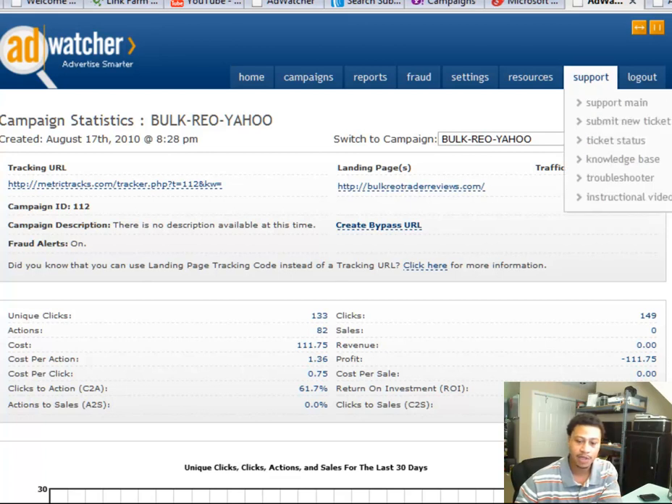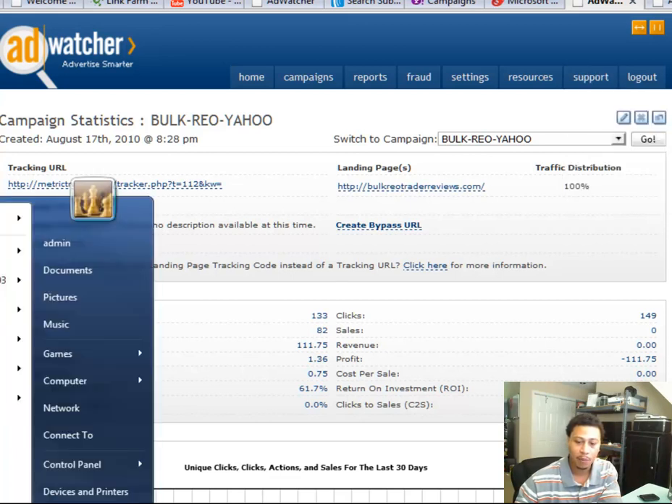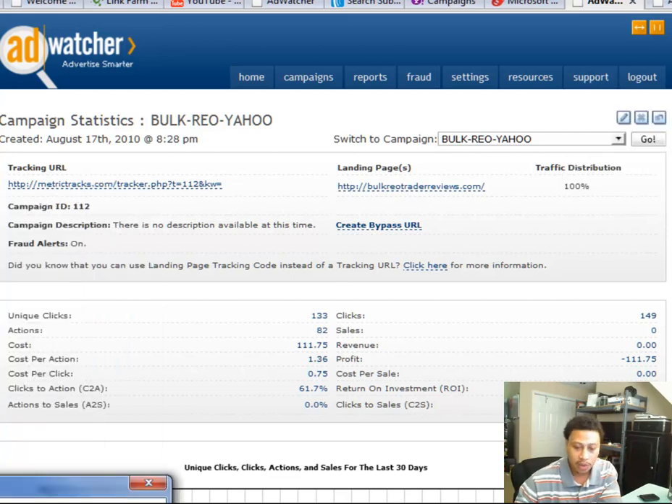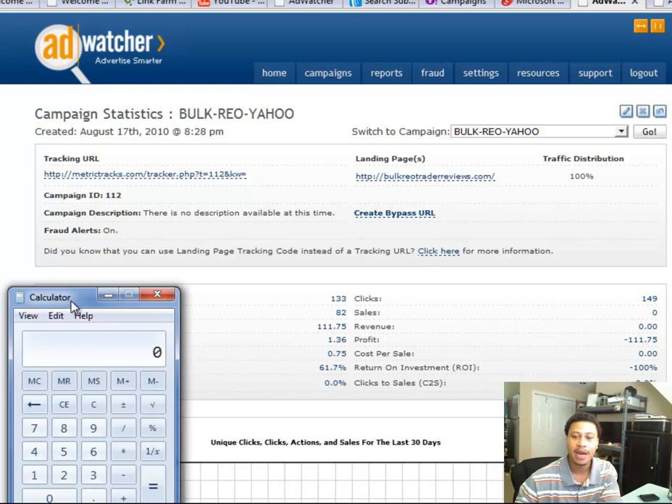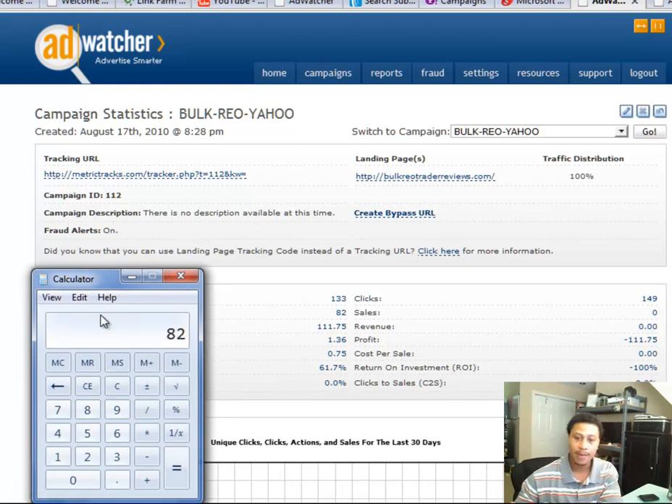What you just saw was exclusively pay-per-click marketing. So we have 82 opt-ins from our Yahoo campaign and 69 opt-ins from our MSN campaign — that's 151 opt-ins total. Mind you, I had a total of 234 opt-ins. So where did the rest of the opt-ins come from? They came from search engine marketing.